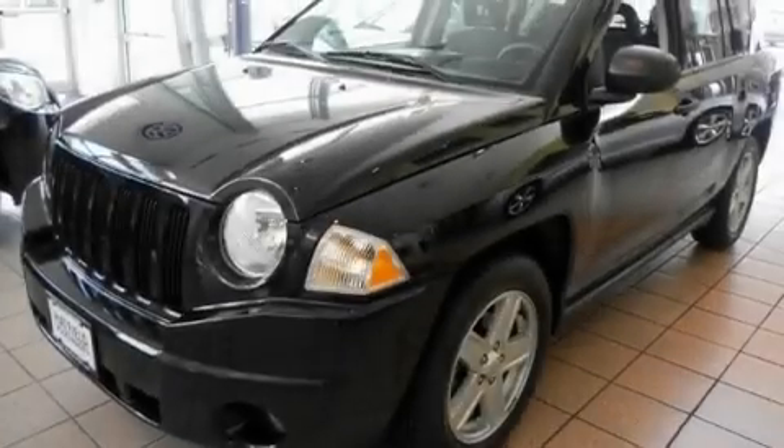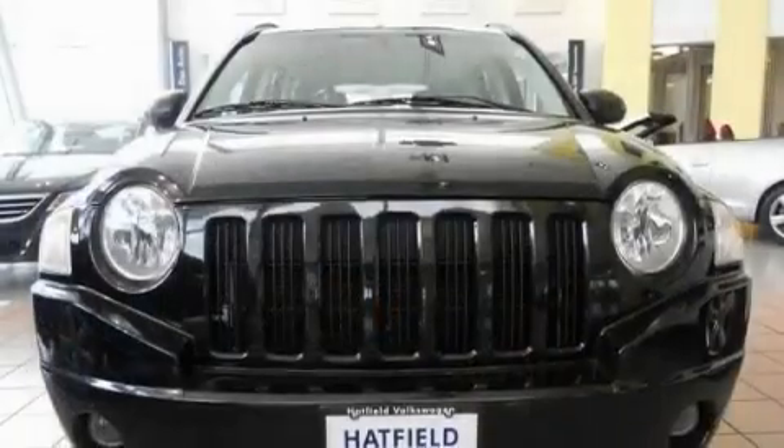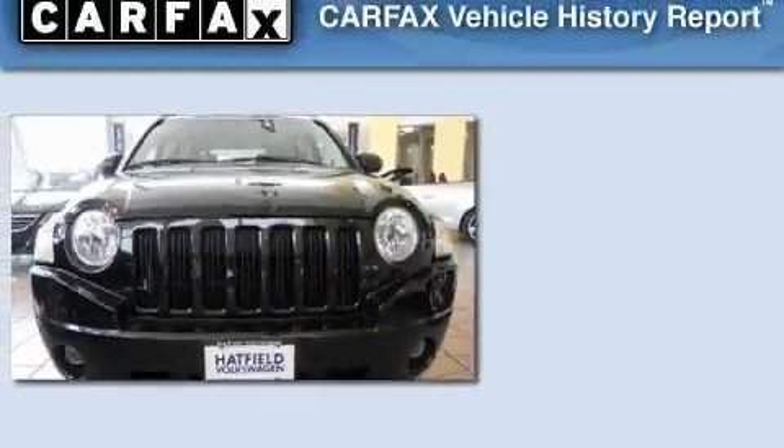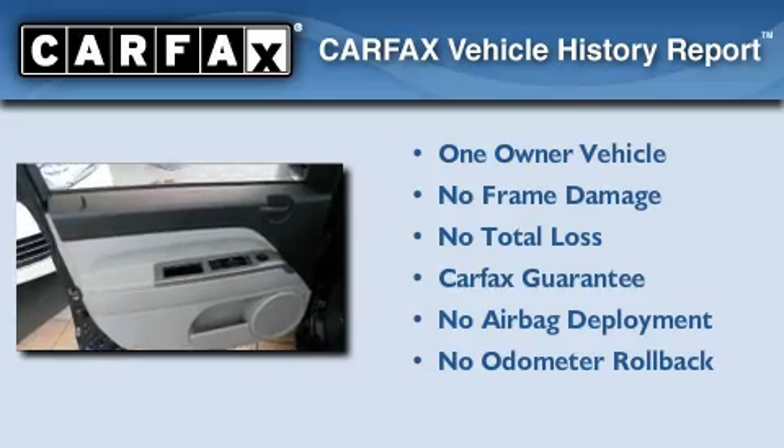With an EPA estimated rating of 29 miles per gallon on the highway, fuel efficiency does not take a back seat. This Jeep has had only one owner, and it qualifies for the Carfax buyback guarantee.